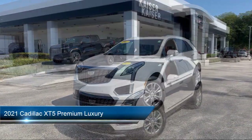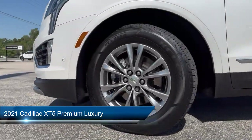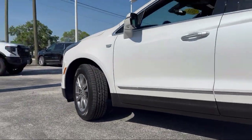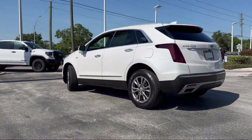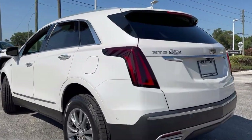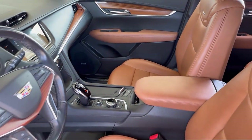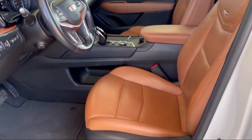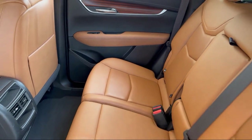It comes equipped with Apple CarPlay and Android Auto, Front and Rear Park Assist, Rear View Camera, Automatic Emergency Braking, Rear Camera Mirror, Heated Driver and Front Passenger Seat, Two-Way Power Driver Lumbar Control, Garage Door Transmitter, Leather Steering Wheel with Auto Tilt-Away, HD Rear Vision Camera, and has less than 30,000 miles on the odometer.